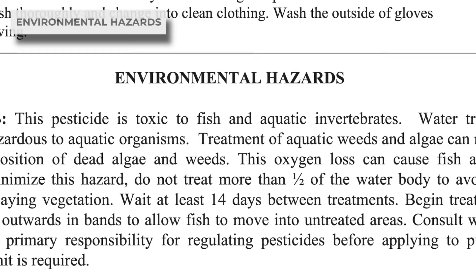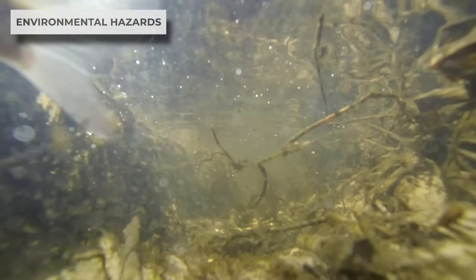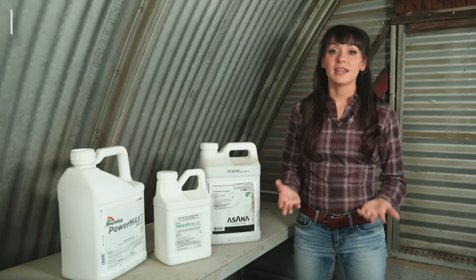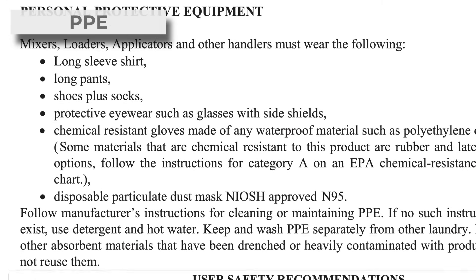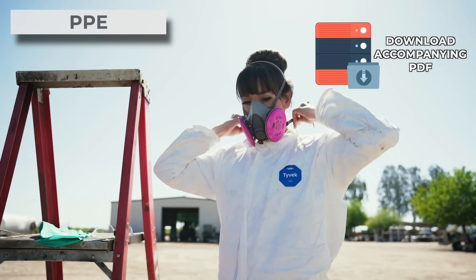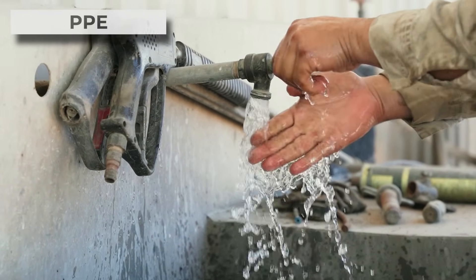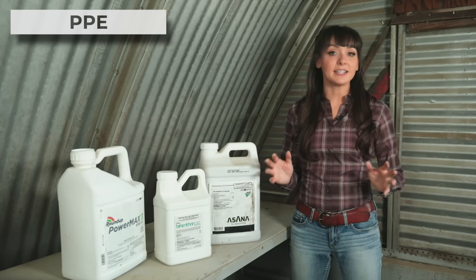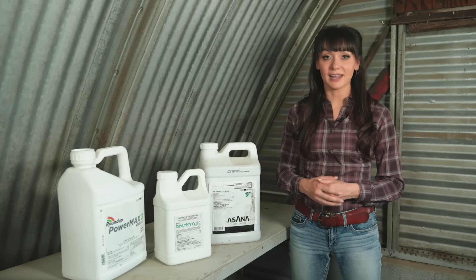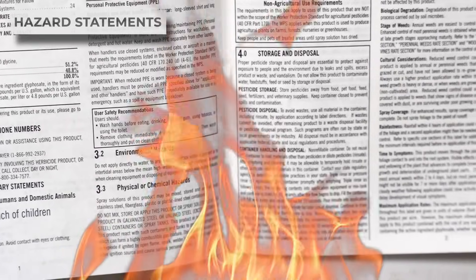Then there's an environmental hazard statement. Where there's a hazard to non-target organisms — meaning anything other than the pest you're targeting — those hazards and precautions will be listed. Next, the personal protective equipment section lists the PPE required when using the product and usually includes safe user recommendations, such as washing your hands before eating or drinking to avoid pesticides getting into your food. Then there are physical or chemical hazard statements covering hazards like flammability, explosive potential, and the precautions that need to be taken.